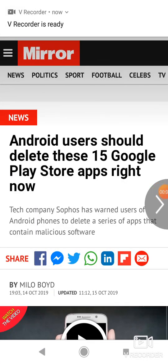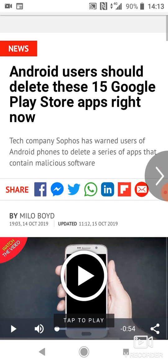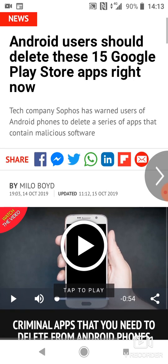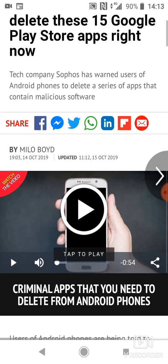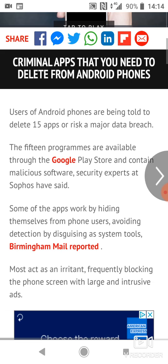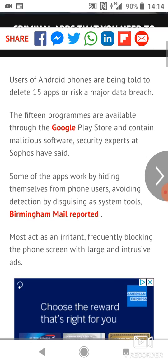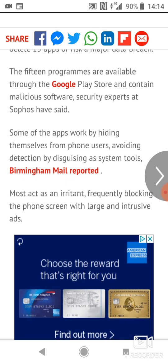What's good guys, welcome back to another episode of GMG News. Android users should delete these 15 Google Play Store apps right now. The tech company Sophos has warned users of Android phones to delete a series of apps that contain malicious software, or risk a major data breach. The 15 programs are available through the Google Play Store and contain malicious software.